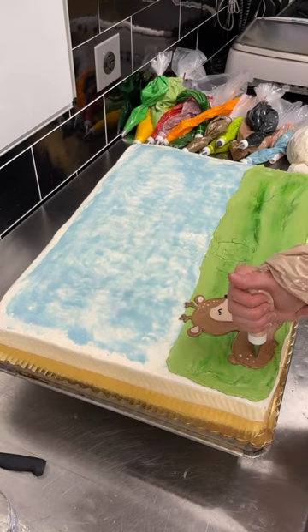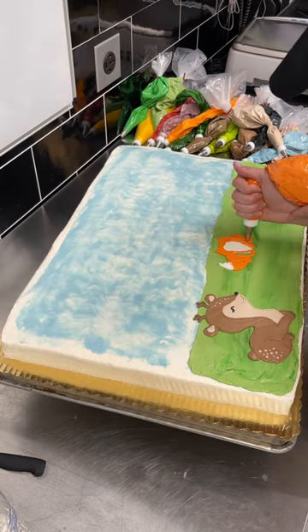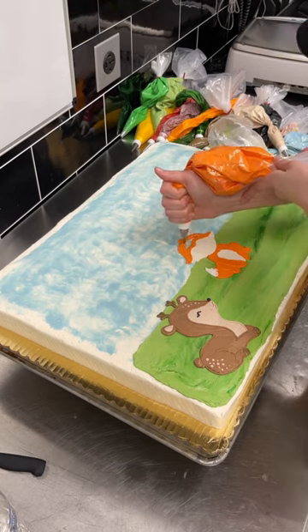Once that was complete I moved on to the fox. This one was definitely more difficult because it was front-on and had to look super symmetrical, but regardless I was really pleased with how it turned out — it had a really sweet little smile.